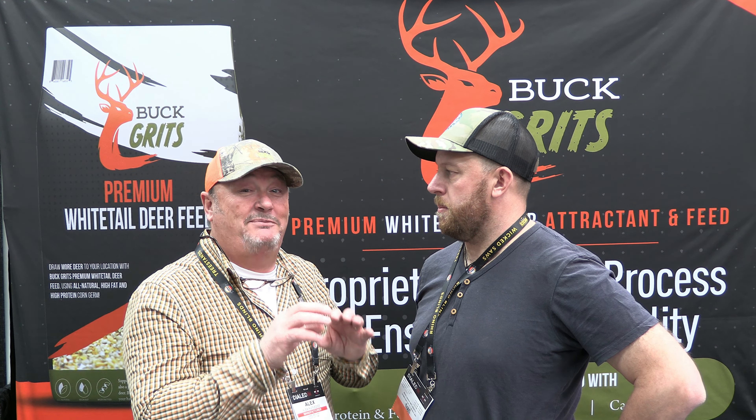Oh yeah, proof's in the pudding. There are so many different feed products out there — why is this one good? That's exactly why. High protein, high fat, good quality. To help the deer herd, it's all about helping the herd. It's all about helping our wildlife.